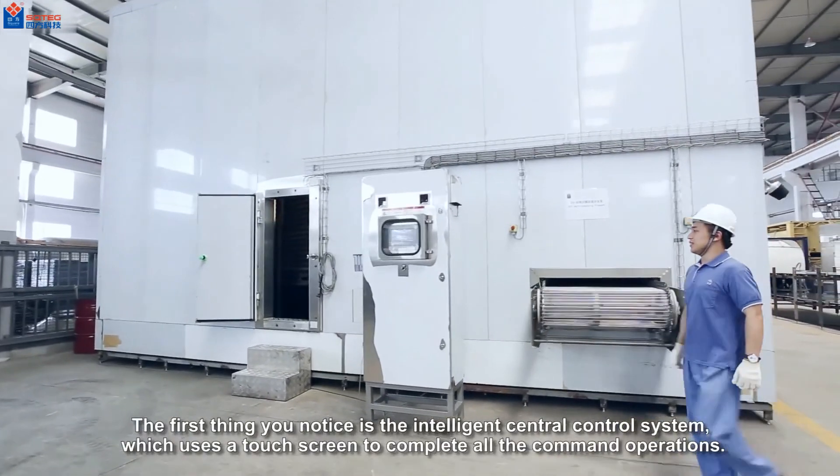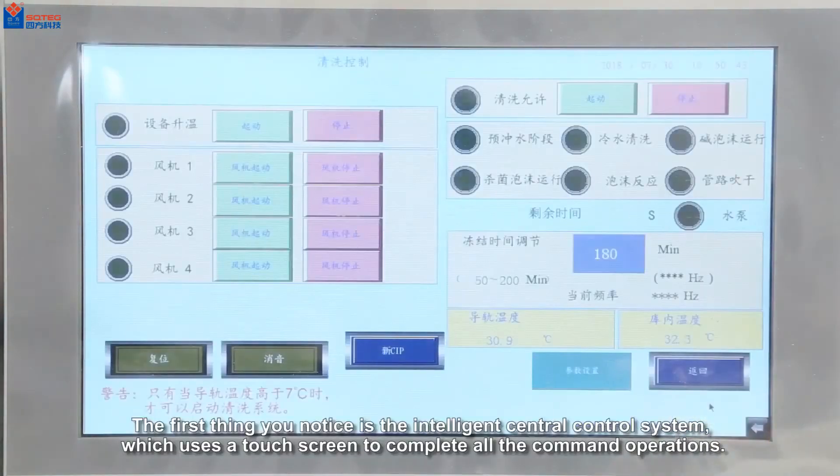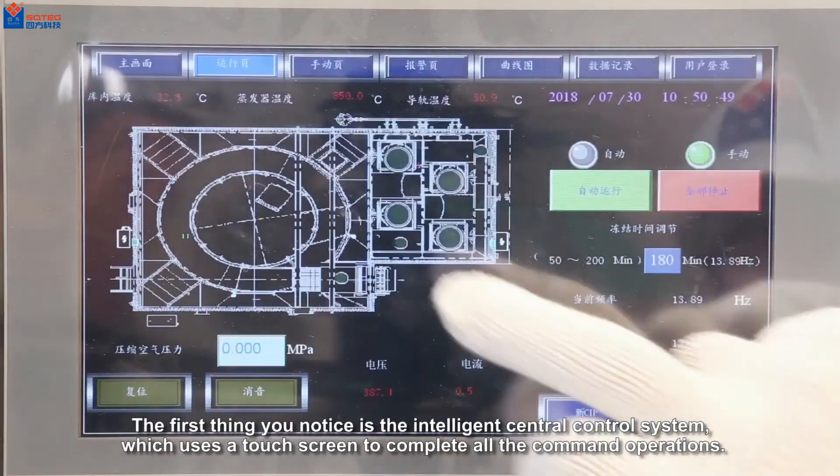The first thing you notice is the intelligent central control system, which uses a touchscreen to complete all the command operations.